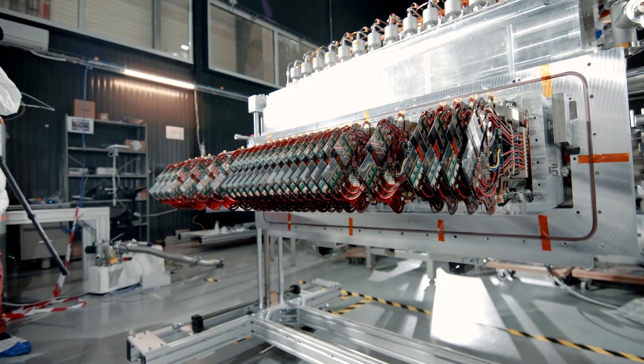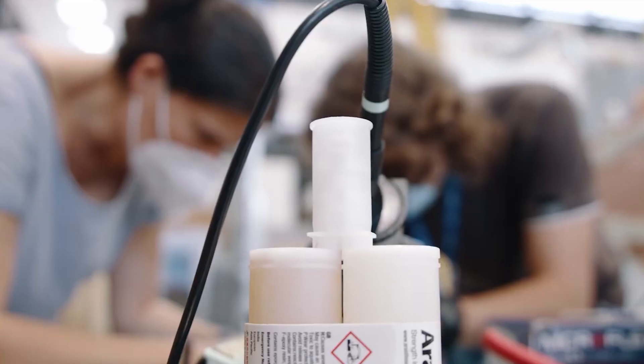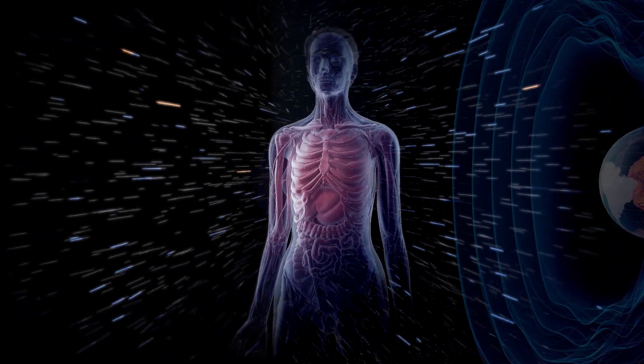The technologies and materials developed by physicists to build and operate these instruments have fueled new developments in many fields, from security scans in airports and borders, through medical imaging, to assessing the hazards of radiation in outer space.